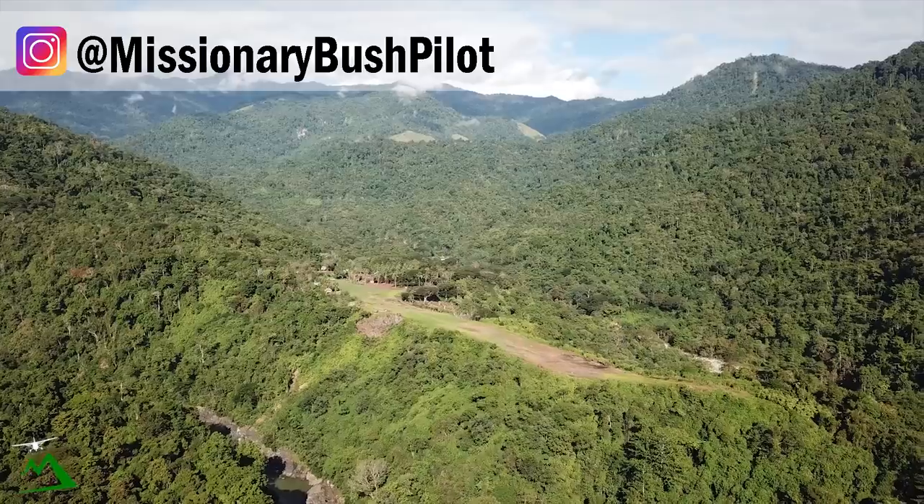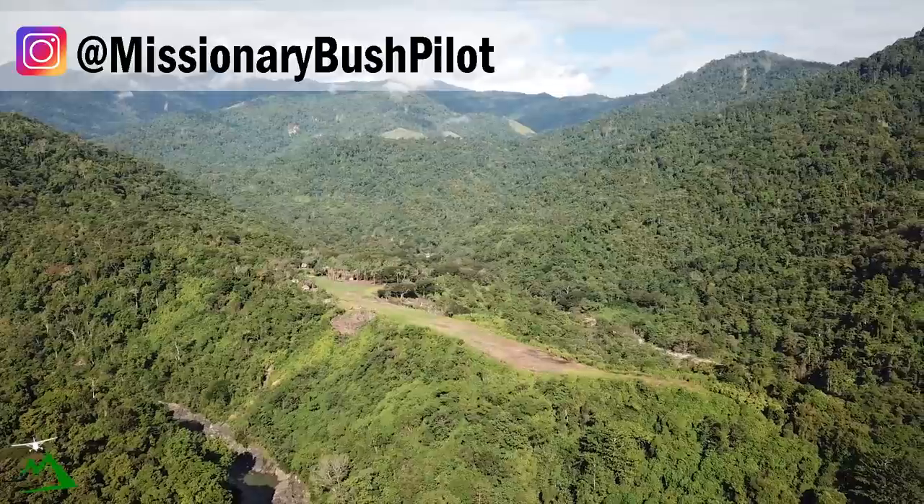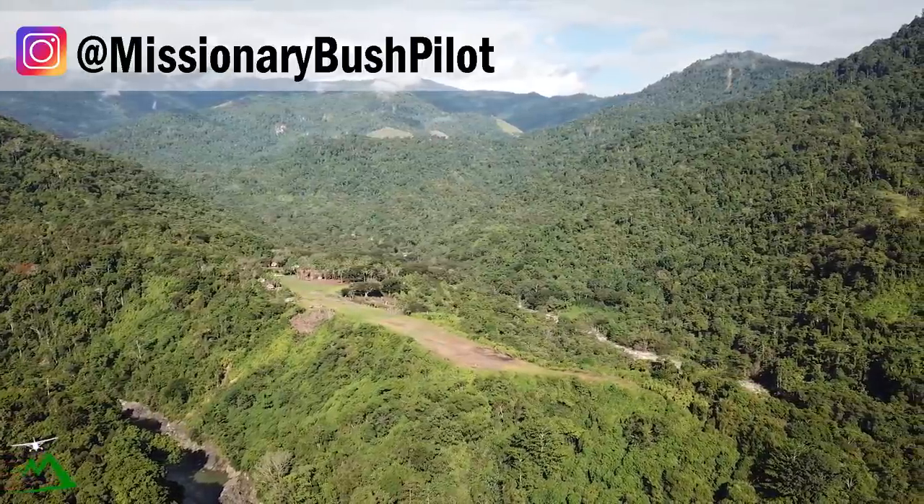Join along. This is a really cool airstrip, and we've got some side slope and long grass to deal with today. So, anyway, let's go ahead and get started.